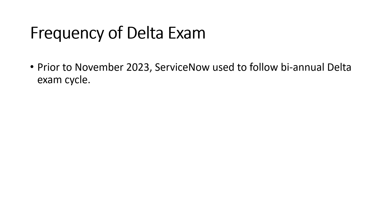For example, if a person cleared their CSA exam in the Paris release in March 2021, after Paris the next major release was Rome in November 2021, so they had to give the delta exam for Rome. Then the San Diego release came in March 2022, then Tokyo — after every major release they had to give this delta exam so their certification remained current and they stayed up to date with all the new features.